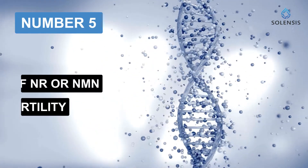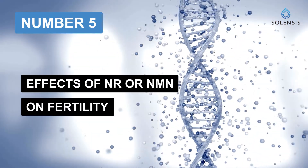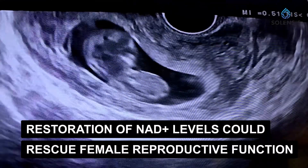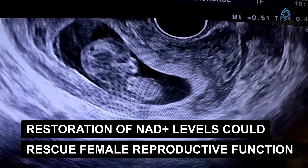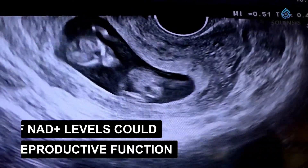Number five: effects of NR or NMN on fertility. A group demonstrated that NMN could counteract the negative effects of maternal age on fertility in a mouse model. These findings suggest that restoration of NAD+ levels could be an opportunity to rescue female reproductive function. Nothing has been done yet with NR in this field.